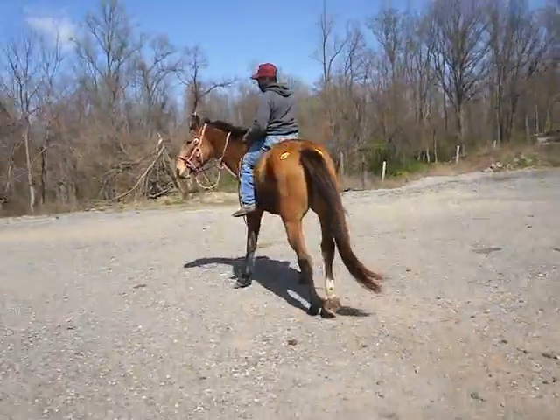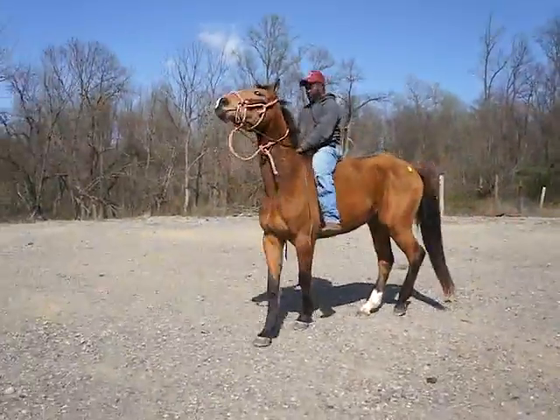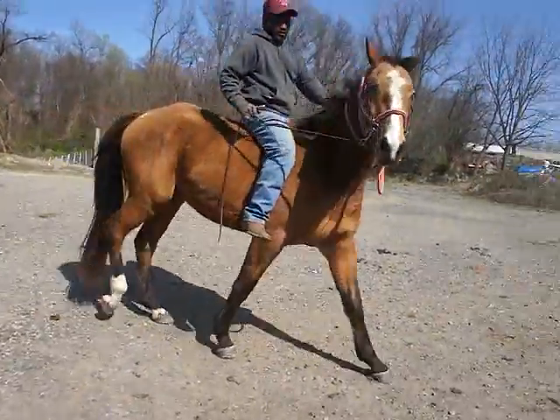Hip tag 859. Buckskin Warmblood gelding, four years old. He's got a blaze, shoes on the front.